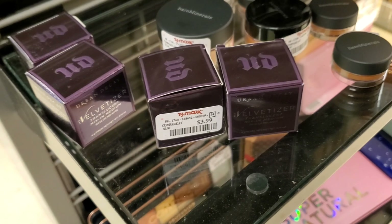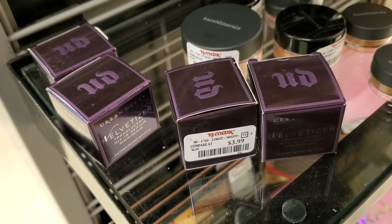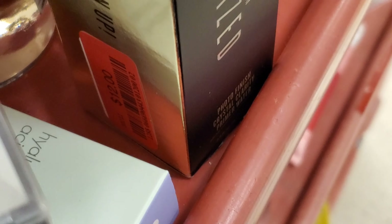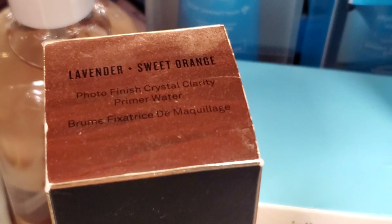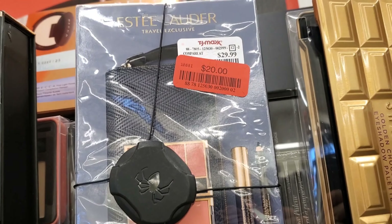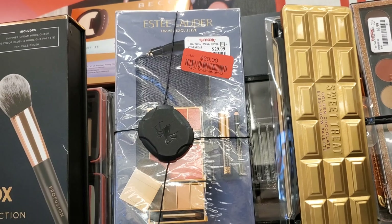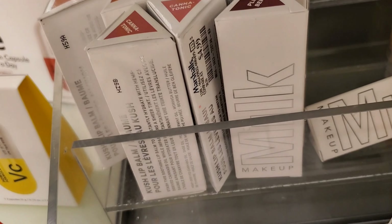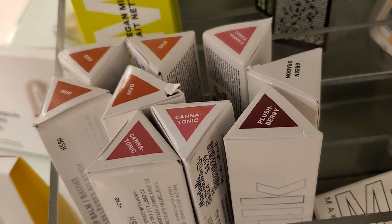And they have these back in stock — this is Urban Decay Velvetizer Translucent Powder for $3.99. I love this, you guys. Smashbox Crystallized Photo Finish Primer is also marked down to $12 — it was $17.99. And they also have these sets from Estee Lauder marked down — before it was $29.99, now going for $20. And these Milk Kush Palms are also back in stock here at Marshalls for $4.99 in a lot of different shades.